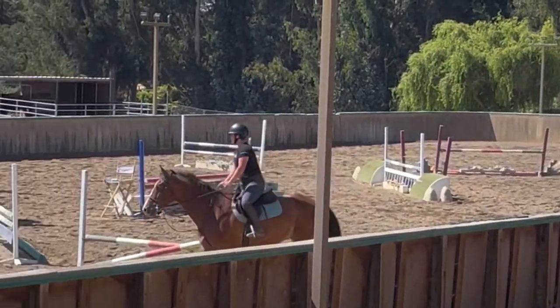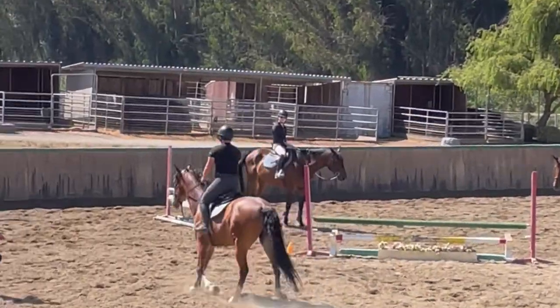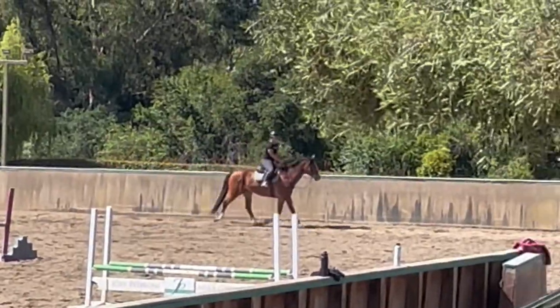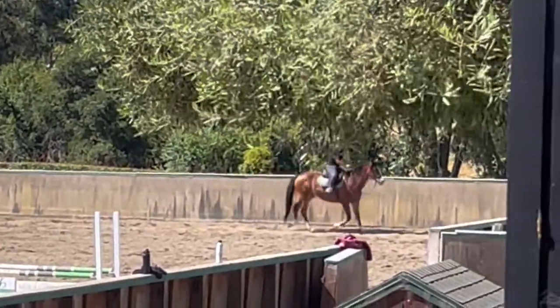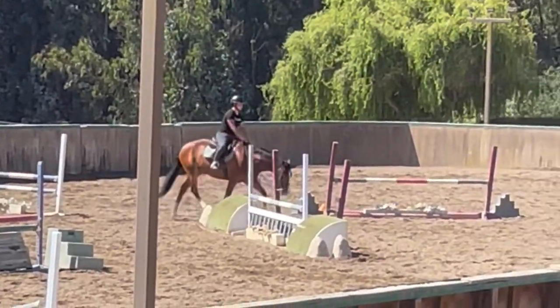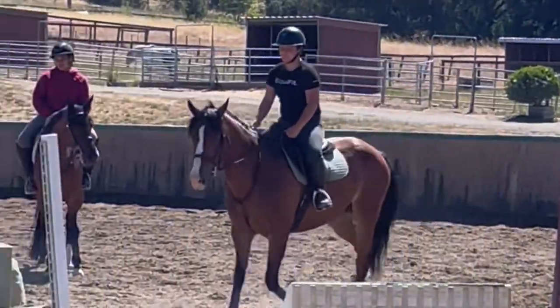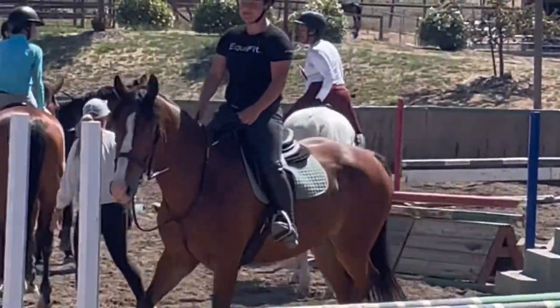This is my first time riding him. He had been ridden a couple times earlier this week by my trainers. I'm aware that he doesn't look 100% sound, but he was also just really lazy this day, and I think it was just a little bit of stiffness. Towards the end he started to look a little bit better, but yes, we still have him.